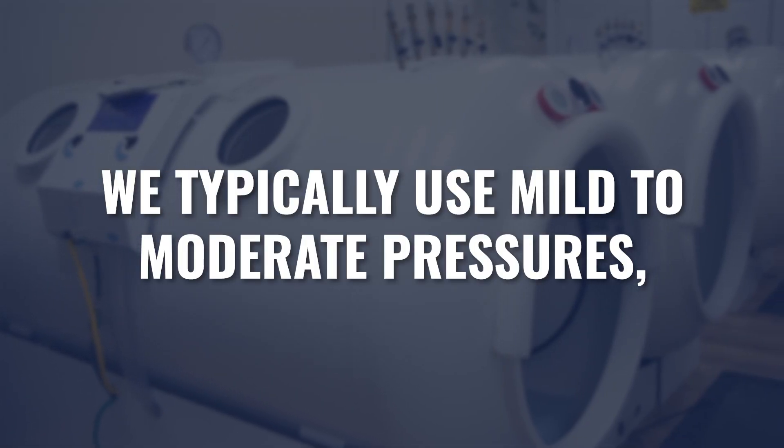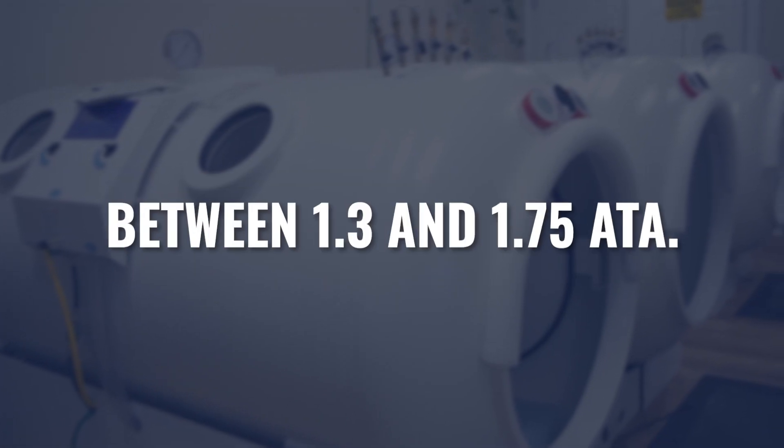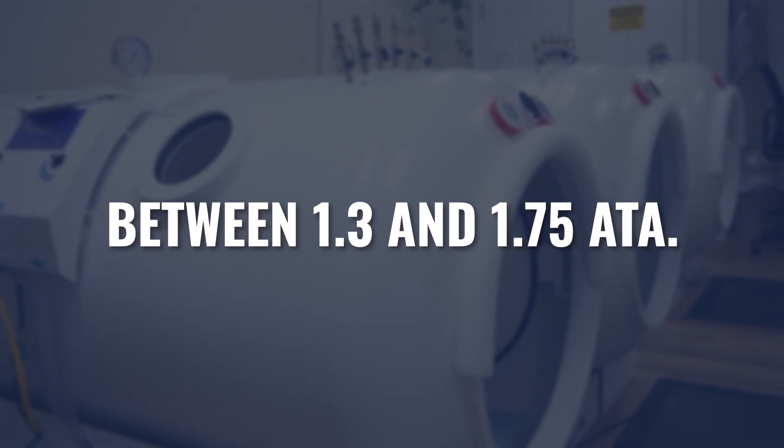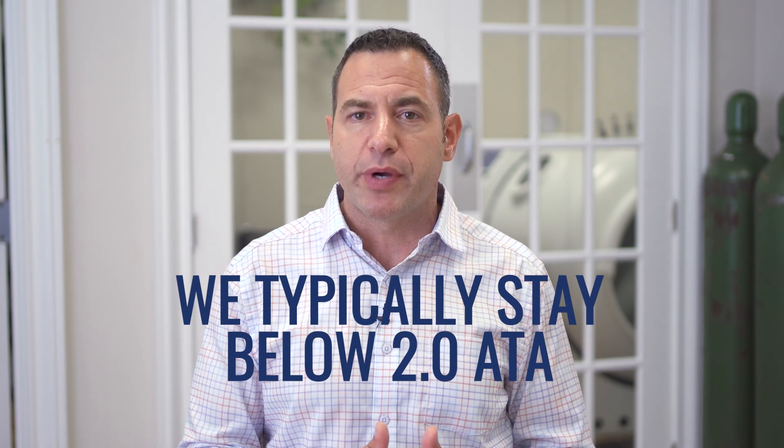Establishing that hyperbaric is appropriate in these cases, what might some different protocols look like? In almost all neurological cases with few exceptions, the majority of neurodegenerative cases in our offices would be treated at mild to moderate pressures — somewhere between 1.3 atmospheric pressure to 1.75 atmospheric pressure. Typically with neurodegenerative disease, we keep below 2 ATA.